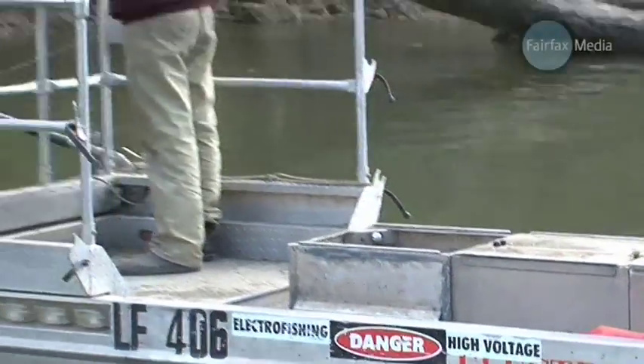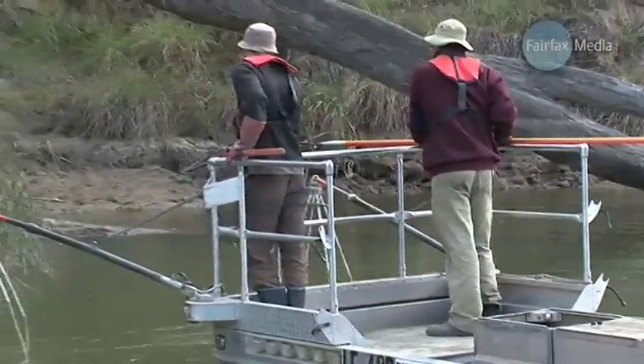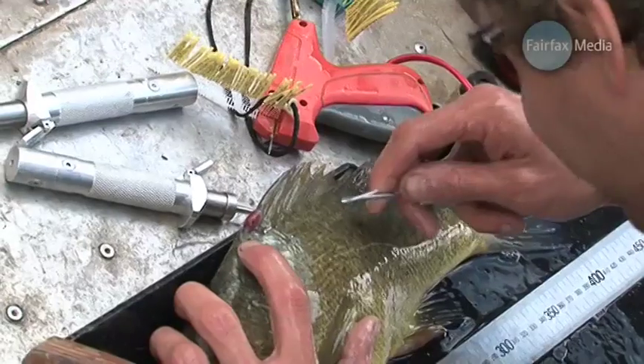What these boats do is basically put an electric current through the water and it stuns the fish, and we can pick them up then and weigh and measure and put a tag in them. We do that at a variety of sites right along the river.